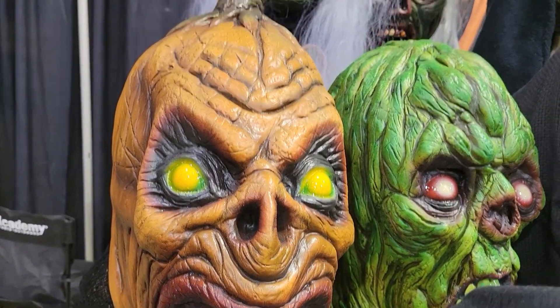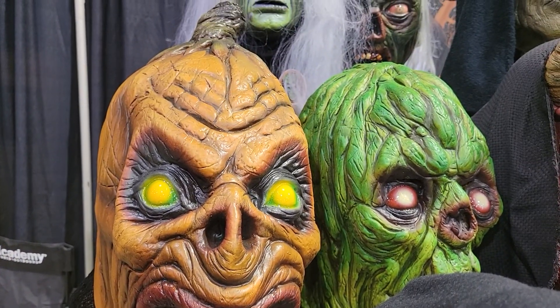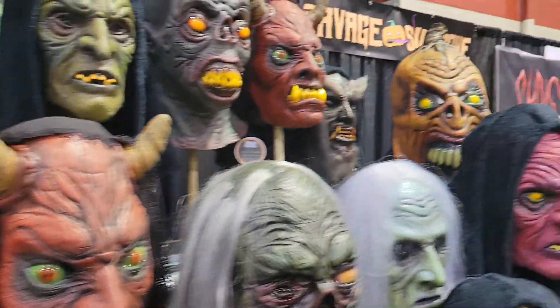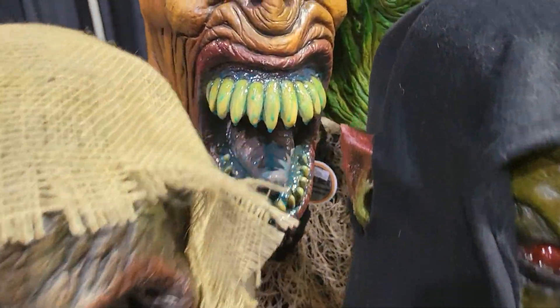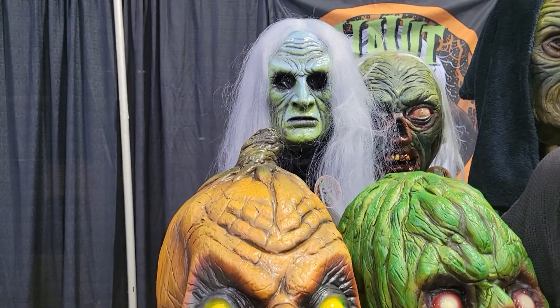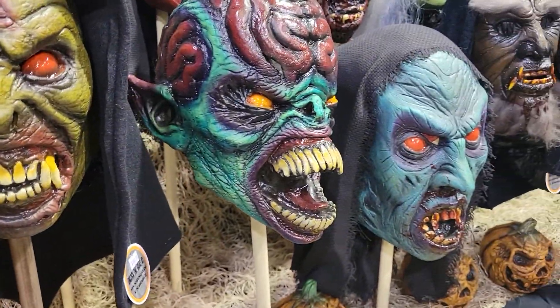This is a big massive deluxe pumpkin king mask. We do it in two versions — this is the prop head and then we have the mask version over there. It's got UV-reactive drool and everything, but it's great to make a big monster out of it and stalk around in it.